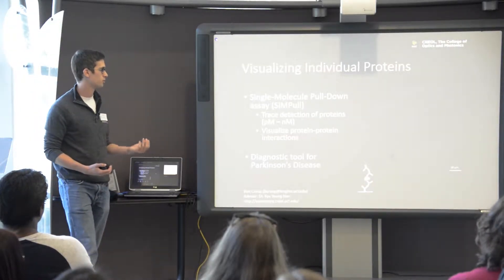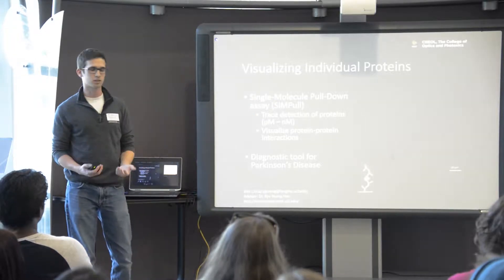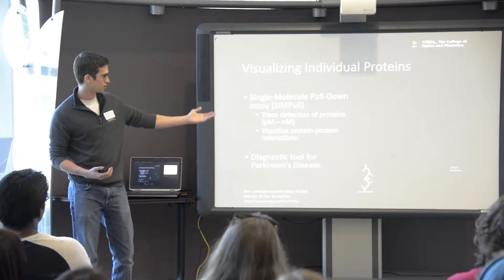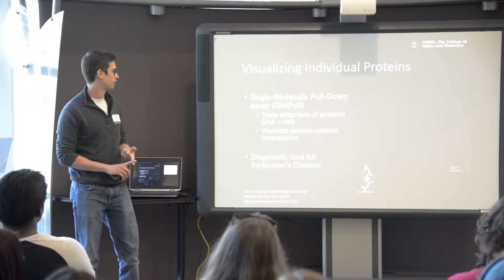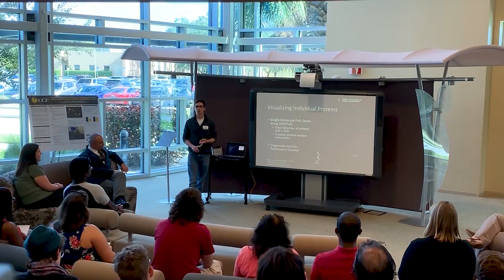When we image it in the microscope — there's a picture here on the right — we excite the sample with a laser and those molecules then fluoresce. It looks kind of like stars. We can do a number of things with this technique. The first and most straightforward is trace detection of proteins down to the nanomolar or picomolar level.